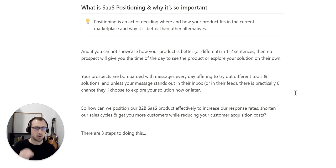Your prospects are bombarded with messages every day, offering to try out different tools and solutions. And unless your message stands out in their inbox or in their feed, there's practically zero chance they'll choose to explore your solution. So how can we position your B2B SaaS product effectively to increase your response rates, shorten your sales cycle, get you more customers, and reduce overall customer acquisition costs?